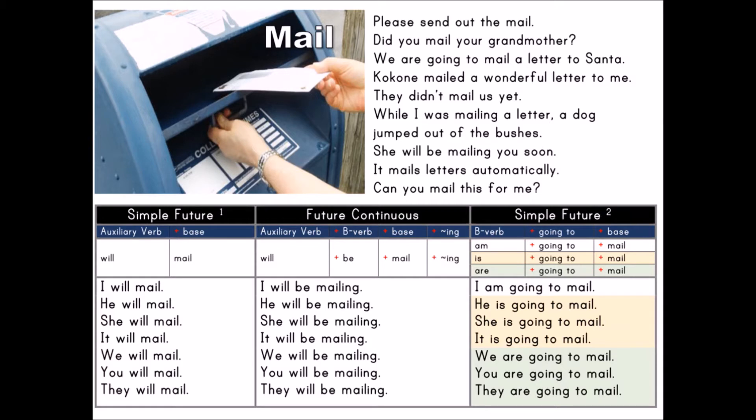I am going to mail. He is going to mail. She is going to mail. It is going to mail. We are going to mail. You are going to mail. They are going to mail.